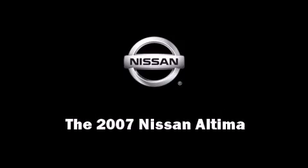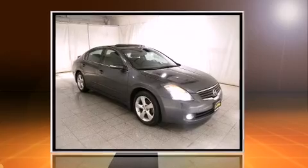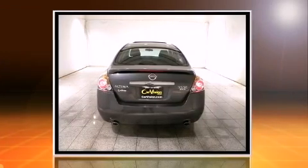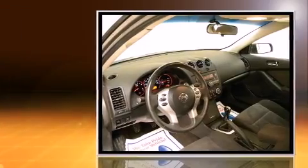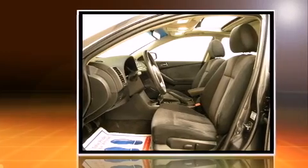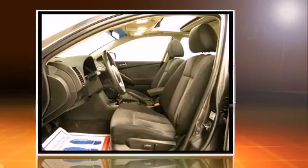Outstanding design defines the 2007 Nissan Altima. This four-door sedan still has fewer than 60,000 miles. Smooth gear shifts are achieved thanks to the 3.5-liter six-cylinder engine, providing a spirited yet composed ride and drive.